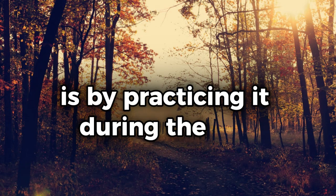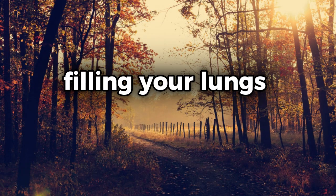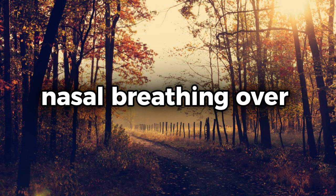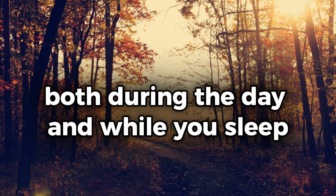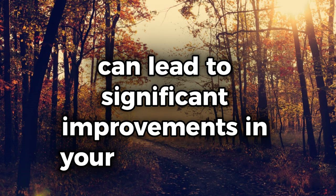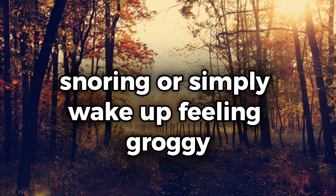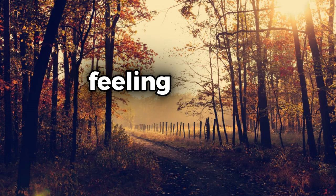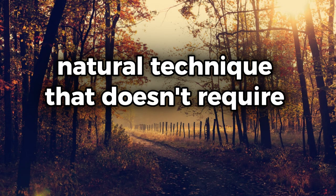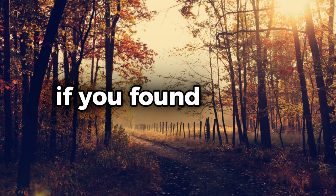Another way to support nasal breathing is by practicing it during the day. Spend a few minutes each day focusing on slow, deep breaths through your nose, filling your lungs completely and exhaling fully. This practice can help train your body to favor nasal breathing over mouth breathing, both during the day and while you sleep. Incorporating nasal breathing into your nightly routine can lead to significant improvements in your sleep quality — whether you struggle with insomnia, snoring, or simply wake up feeling groggy. It's a simple, natural technique that doesn't require any expensive gadgets or complicated routines, just your own breath.